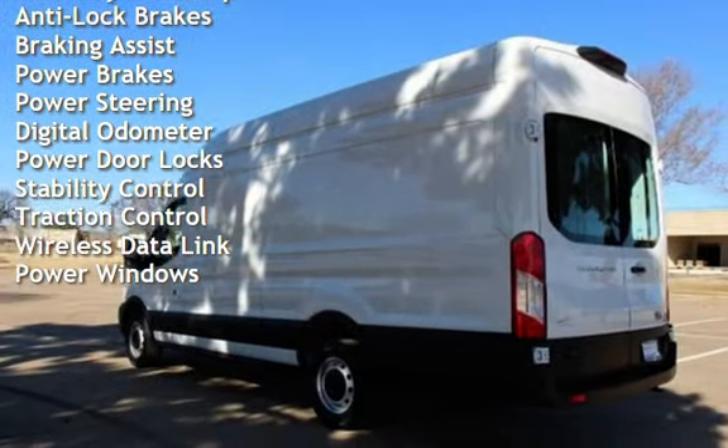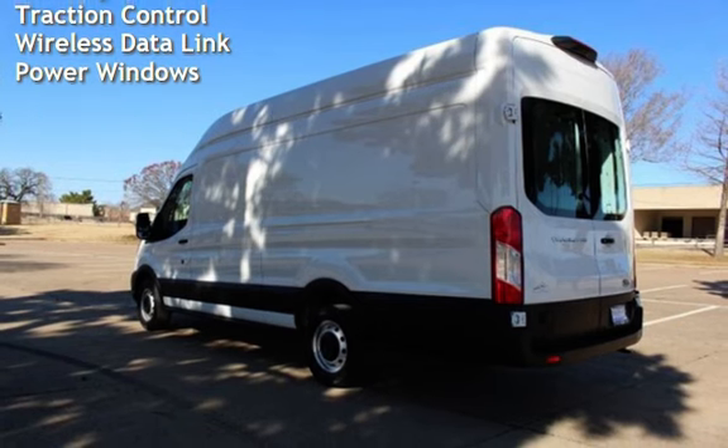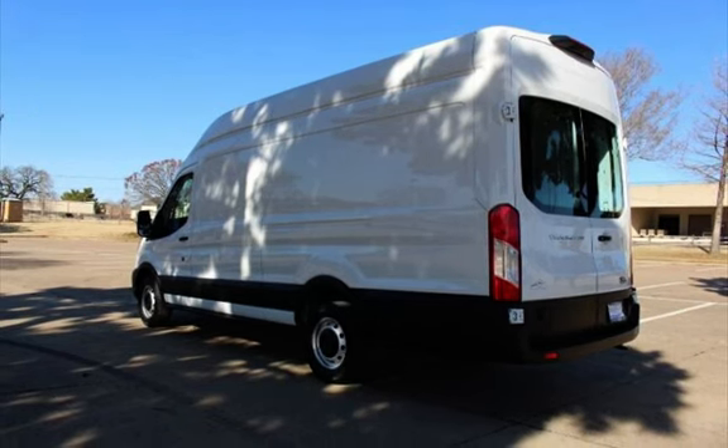Additional features include power steering, digital odometer, power door locks, stability control, traction control, wireless data link, and power windows.